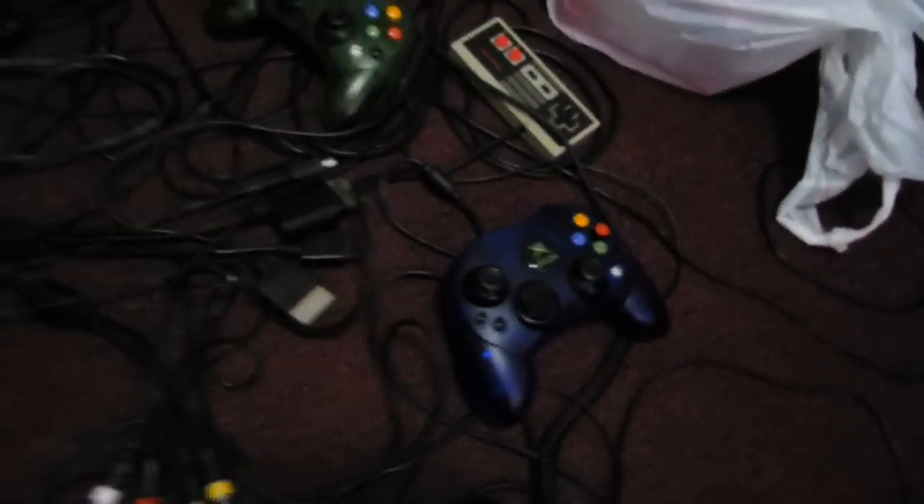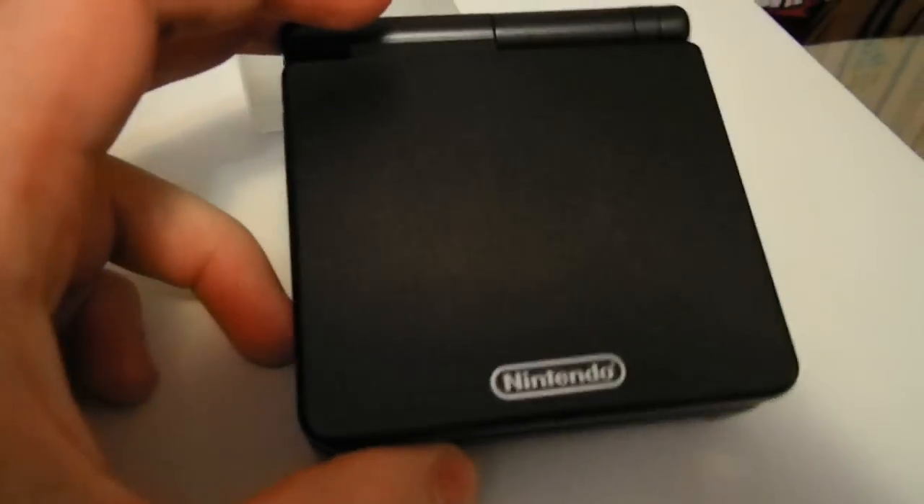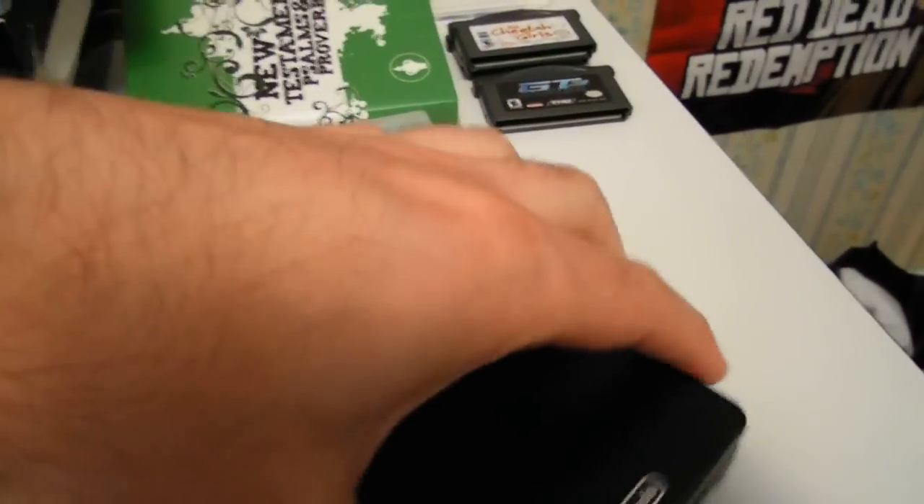I've got a bunch of new stuff from eBay. I've got a Game Boy Advance SP with a charger. It's black, it's the older model. But the condition of the screen is like it was never used — I think it has a screen protector on it. This has light wear all over it, but the screen is perfect and works great. Holds a charge really well.